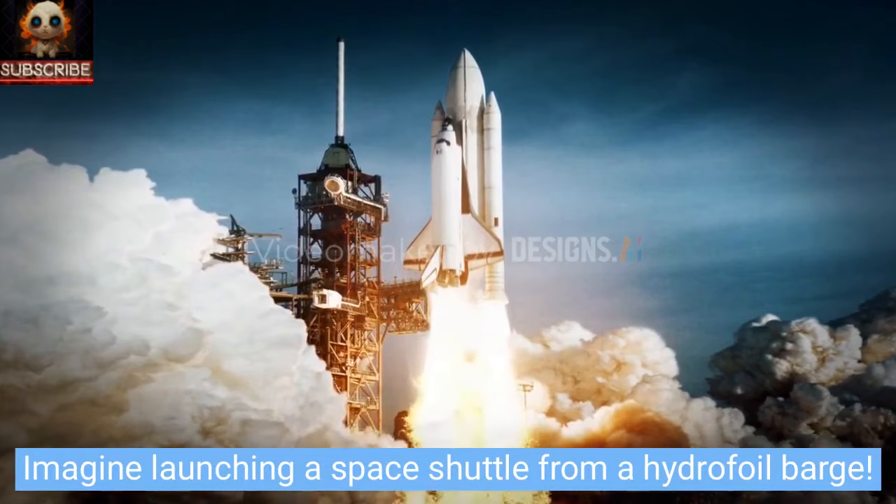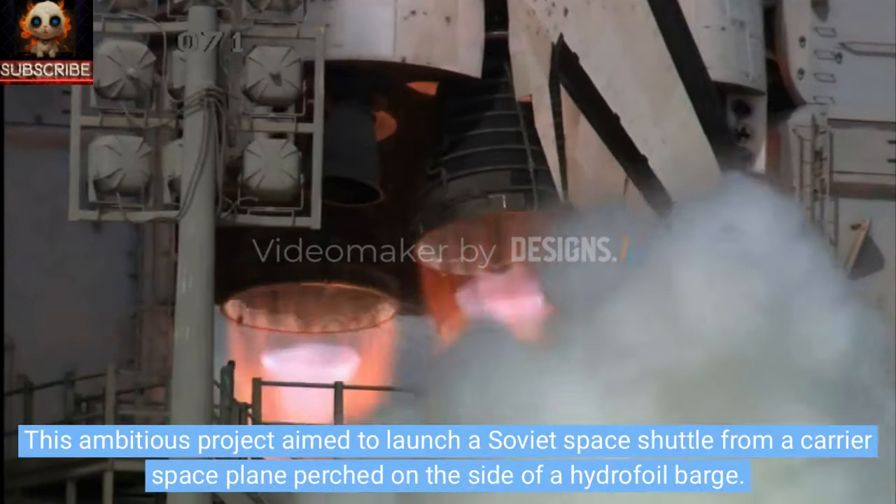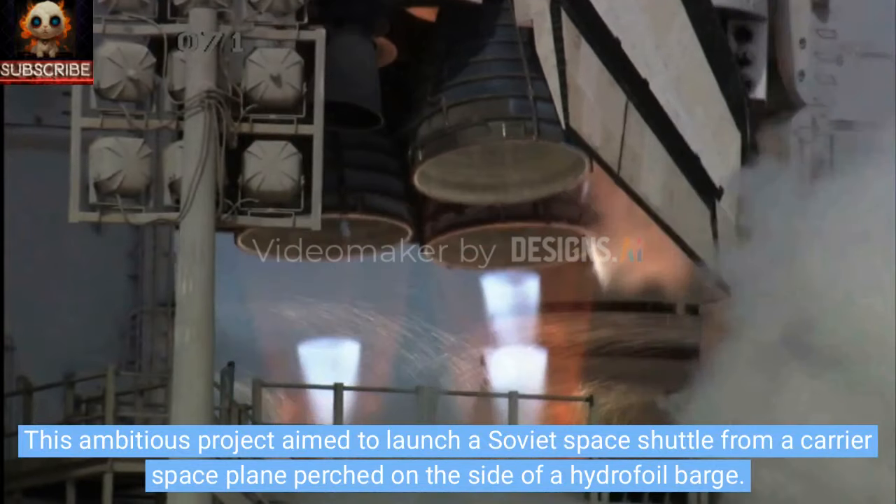Imagine launching a space shuttle from a hydrofoil barge. In 1974, the brilliant minds at Sukhoi aircraft and hydrofoil specialist Rostislav Alekseyev conceptualized a groundbreaking idea: the Alekseyev-Sukhoi Albatross project. This ambitious project aimed to launch a Soviet space shuttle from a carrier space plane perched on the side of a hydrofoil barge.